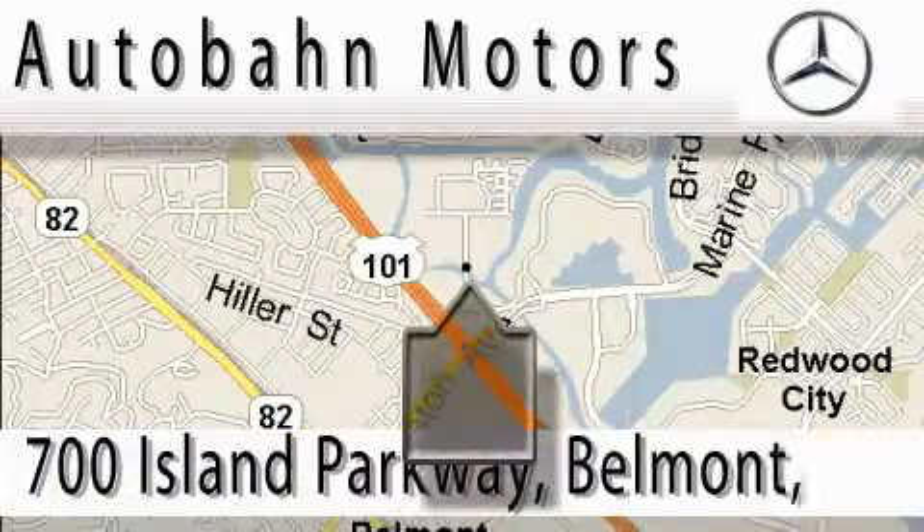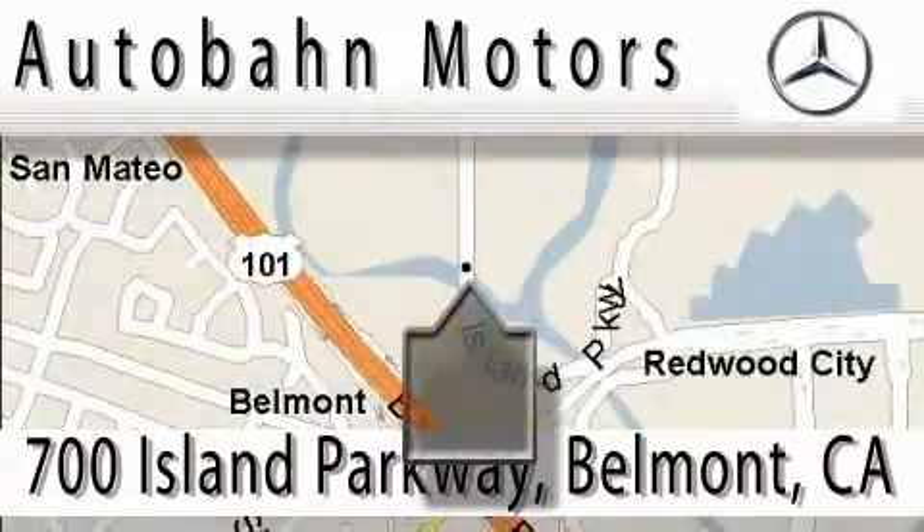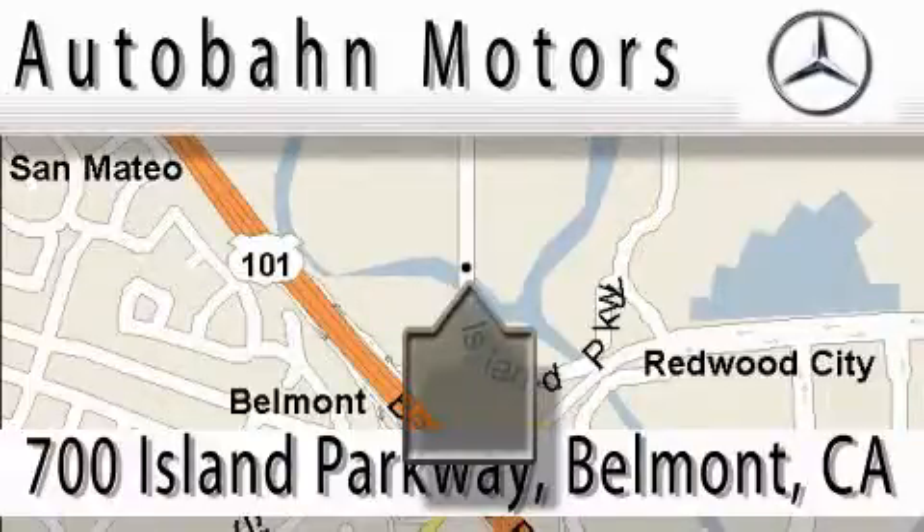Audubon Motors is located at 700 Island Parkway in Belmont. Our main objective is to make your experience at our dealership a satisfying one, whether it's for sale, service, or parking.